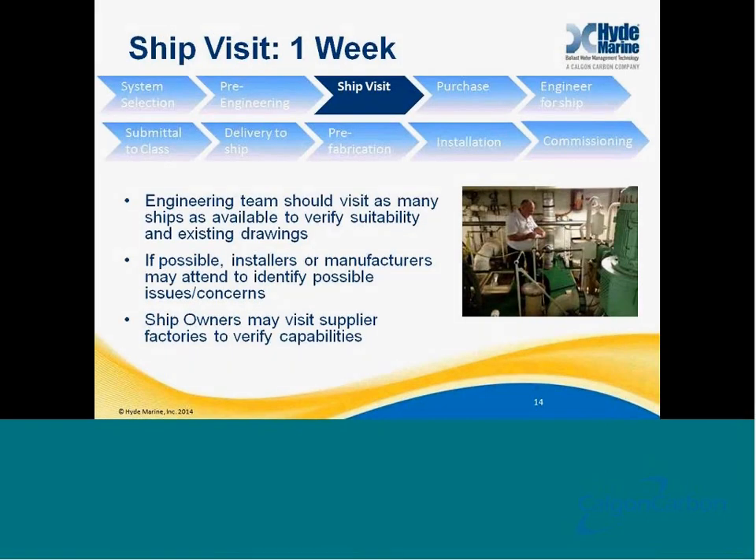Once the pre-engineering has been completed, the next step I recommend is a ship visit. During the pre-engineering phase, some people will attend the vessels, and so some of these phases may be able to be incorporated together. But predominantly it's very important to go out to each individual ship, take a look at it, and make sure that the engineering drawings you have in the office match the actual vessel layout. It's also important to get in touch with the crews and make sure that there's at least some buy-in from the crews, both on the type of system you may select and where that system is going to be installed.